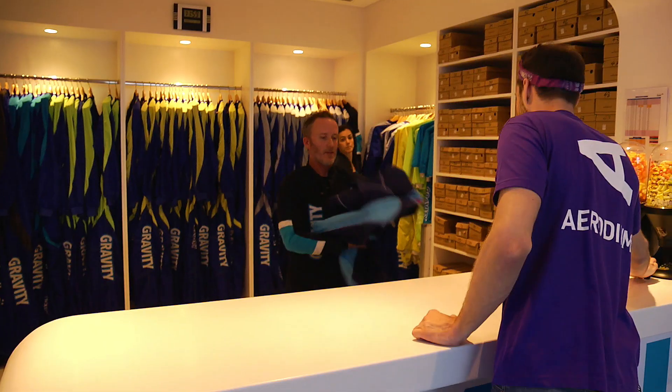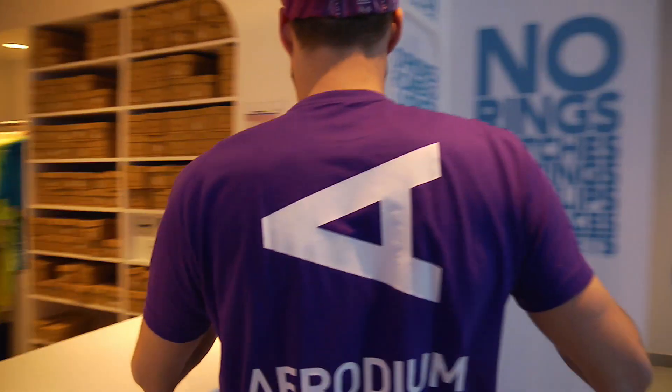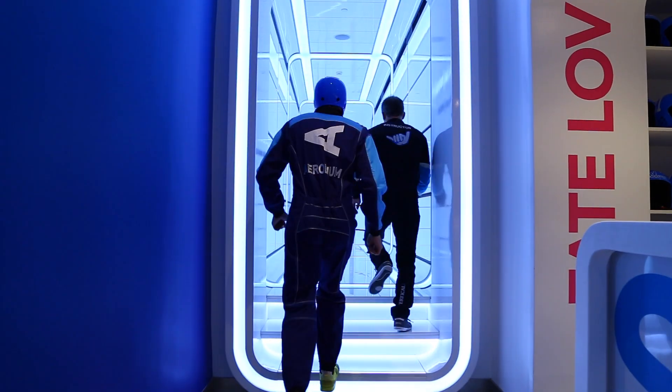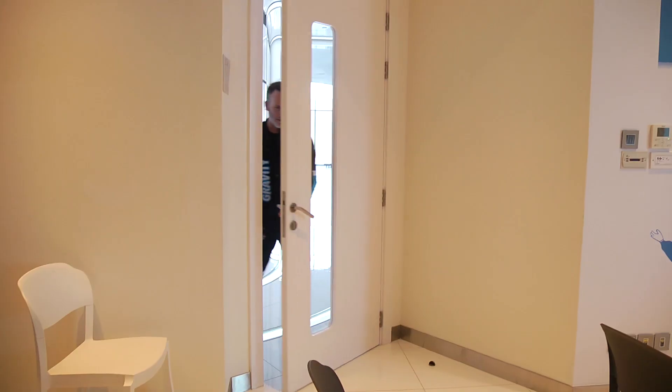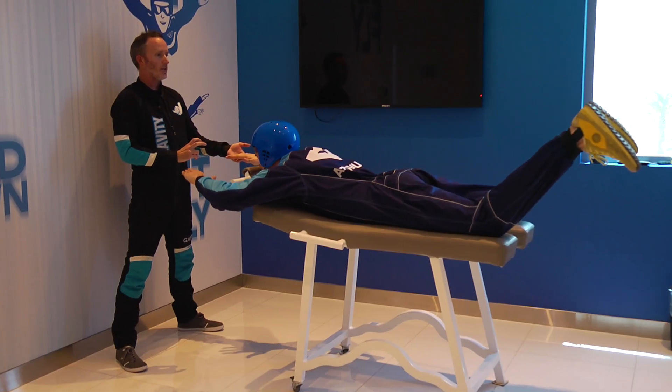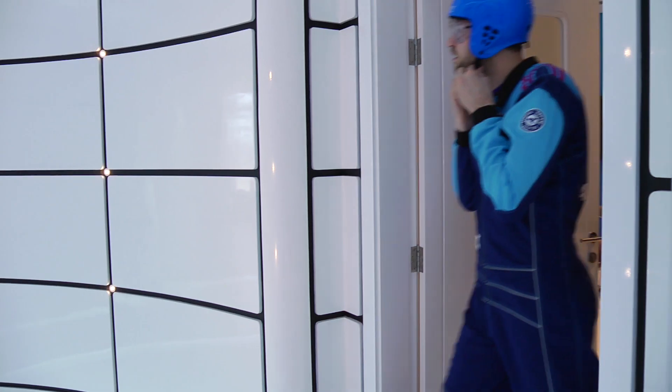As Gary said, safety comes first. I received a special flight suit, helmet, goggles, and ear plugs. Quick changing and I'm ready to fly. I got a feeling that something special will happen — something I've never done before. Last instructions about flying postures, movements, and communication in the tunnel.